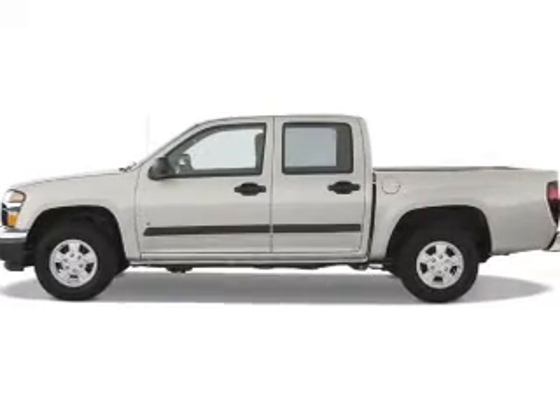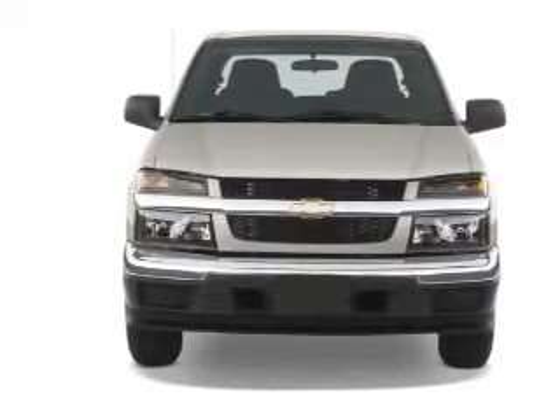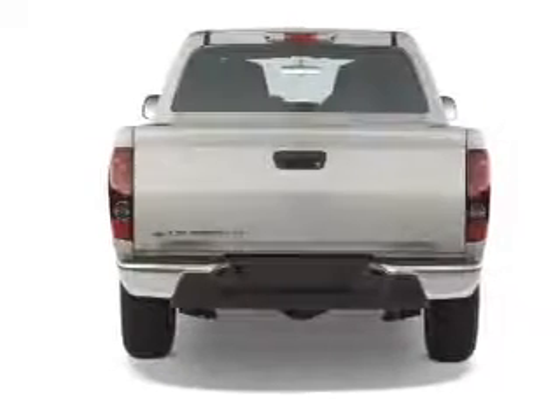The features include tow hook, independent suspension, traction control, stability control, daytime running lights, and anti-lock brakes.